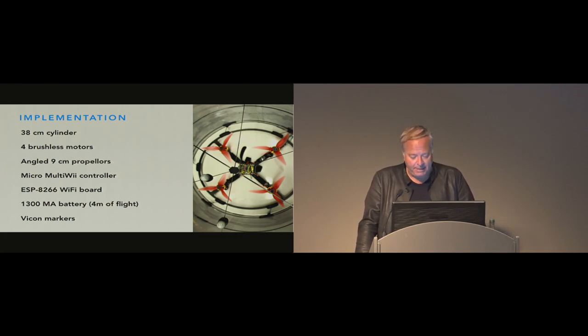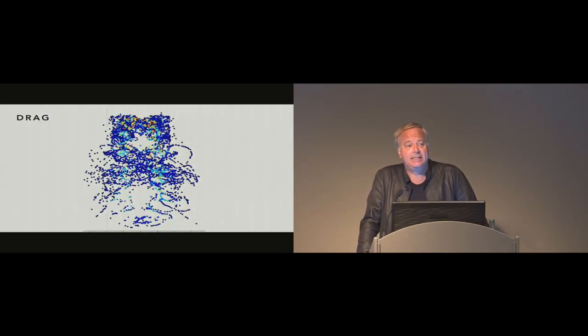Power is provided by a 1300 milliamp-hour battery that sustains approximately four minutes of flight, because this thing is actually quite heavy. A unique pattern of Vicon markers allows us to track the drone in real time with very low latency, enabling precise control within the space of the projection system. One real issue is that the cylinder provides a lot of drag. Special props angled to push air down faster are used — they're less efficient, but they do allow the drone to fly.